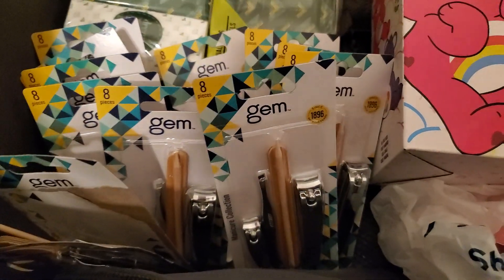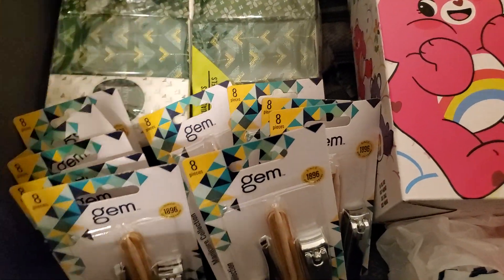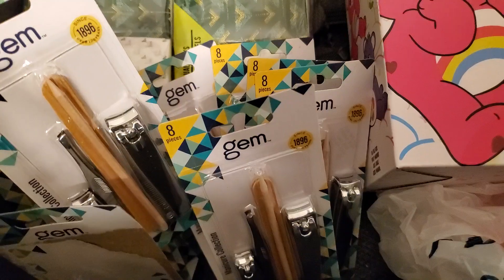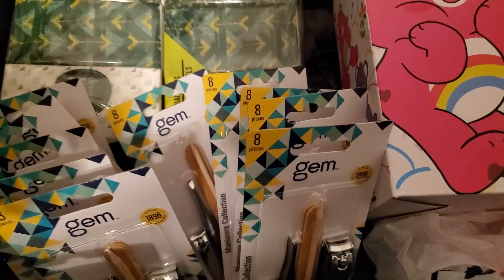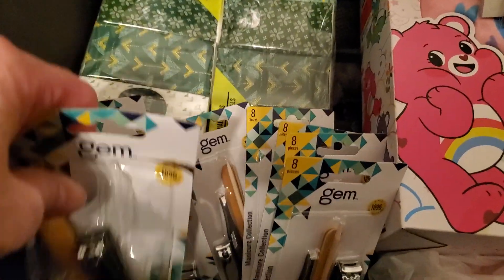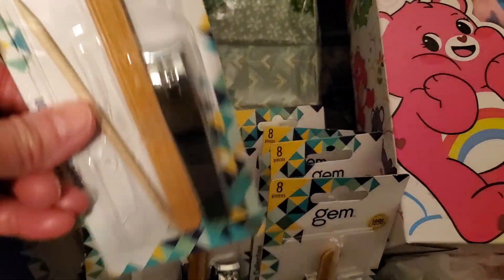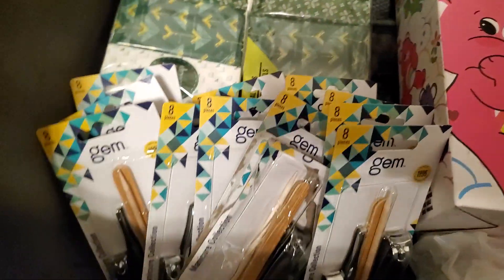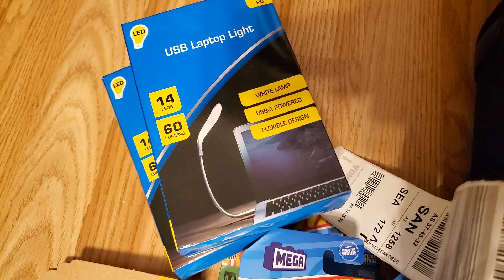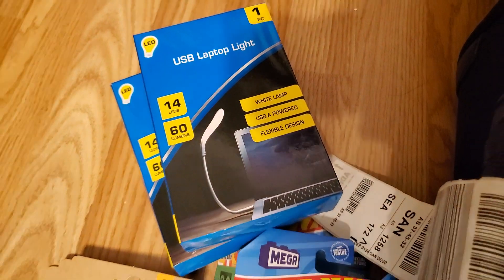I bought these for stocking stuffers, and also because all those bags I made for Christmas — I want to put different kinds of things inside that are representative of what you could use the bag for. I actually already opened one because I broke a nail and had to cut all my nails, so one was for me anyway. I also got two of these for stocking stuffers for my sons — I don't know how useful they'll find them, but I thought they were kind of cool.